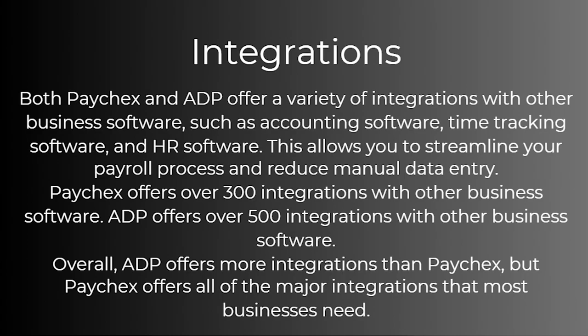So what about integrations? Both Paychecks and ADP offer a variety of integrations with other business software such as accounting software, time tracking software, and also HR software. This allows you to streamline your payroll process and reduce manual data entry. Paychecks offers over 300 integrations, however ADP offers over 500 integrations with other business software. Overall, ADP offers more integrations than Paychecks, but Paychecks offers all of the major integrations that most businesses actually need.